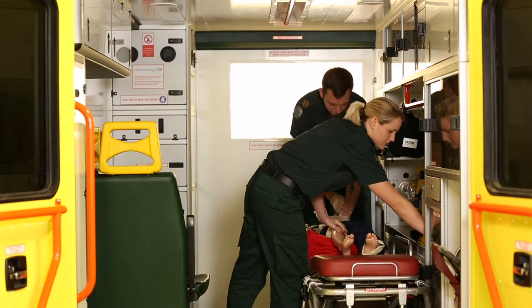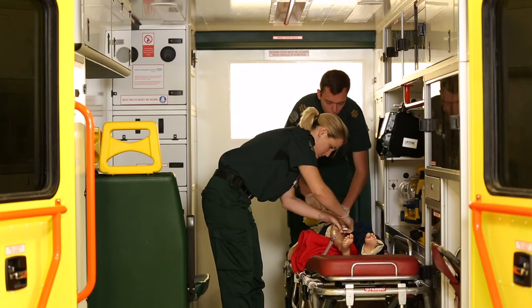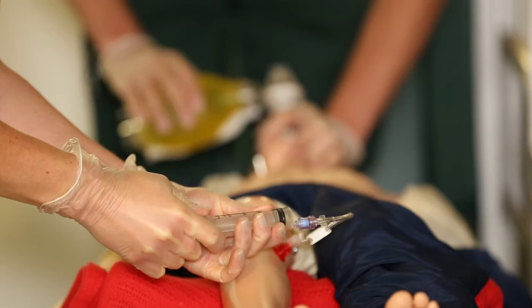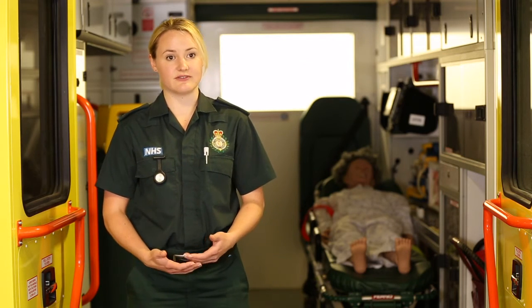When we're on our placement blocks we go out and follow the same rota pattern as our mentor. We work alongside London Ambulance Service, which is one of the busiest ambulance services in the world, and I think that's an advantage — I've been offered a job with London Ambulance Service when I qualify.